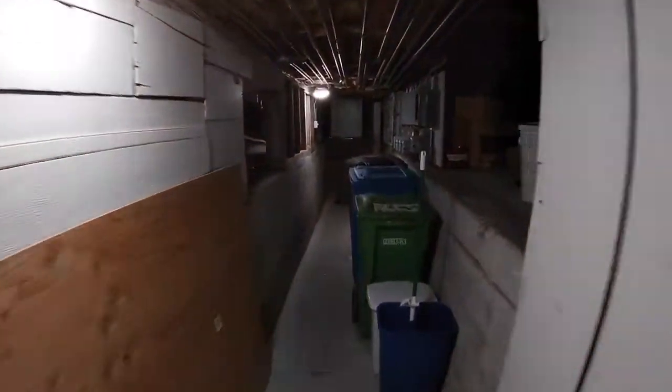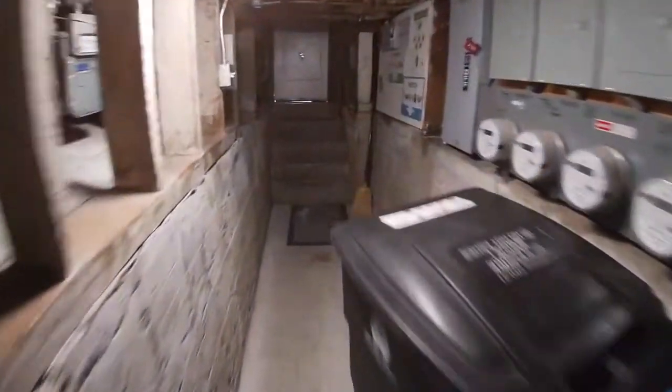This hallway takes you right back to the front of the building — we've basically gone full circle on our tour. Thank you so much for watching, and I look forward to meeting you at the showing.